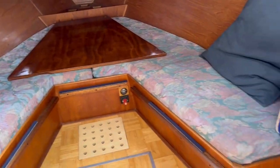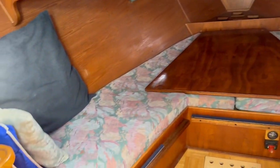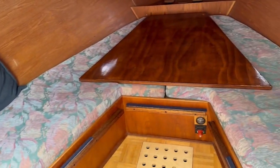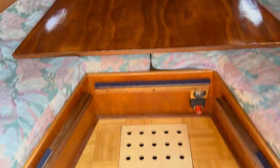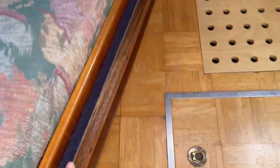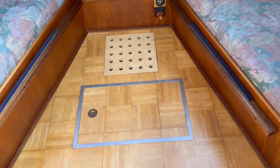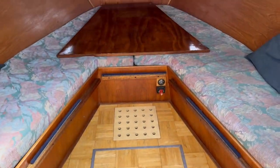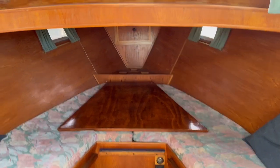Looking forward here, there's a very good-shaped U-shaped twin berth, which as you'll see from the still shots, with the infill placed here you can make a very good-sized double berth as well. The owner doesn't have cushions for that section, so you'd need to get some infill made up.